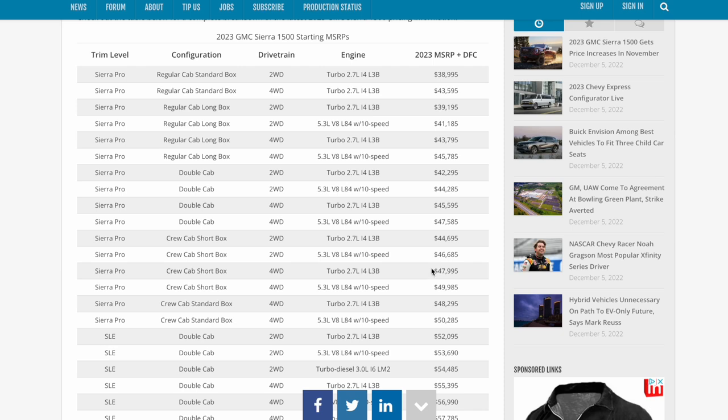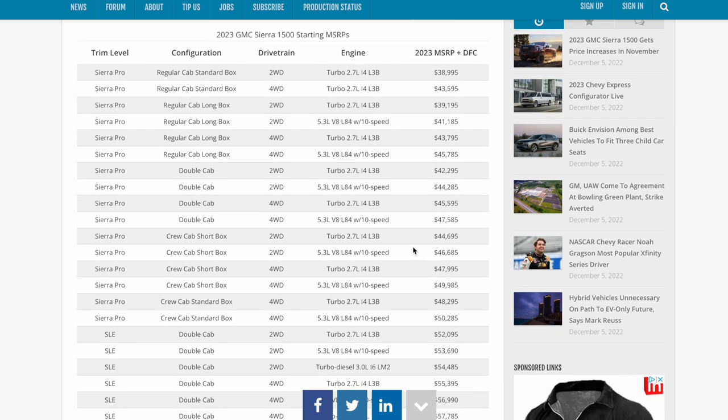Let me stop and show you these prices on the new vehicles, and then we'll talk about options and what's missing. If you've been waiting over a year on an order for a 2022, they're pretty much just going to roll you over to a 2023. Let me show you these new prices for the 2023 Sierra.